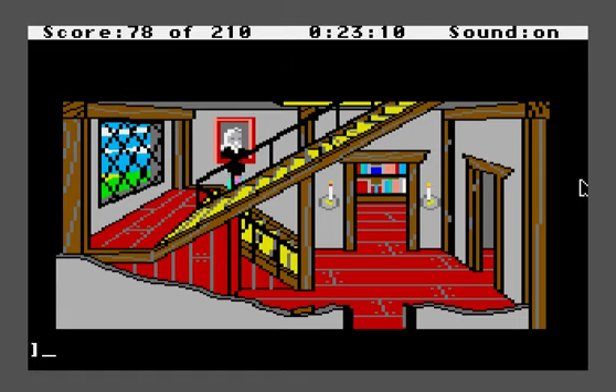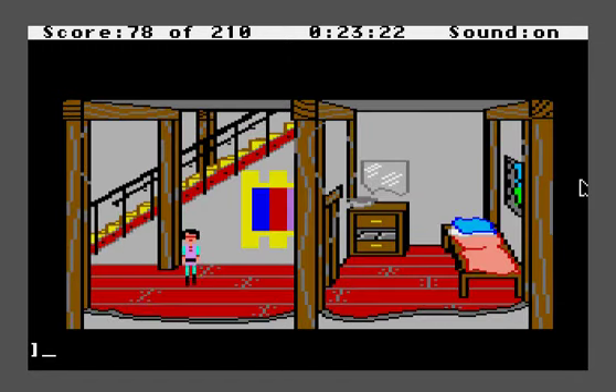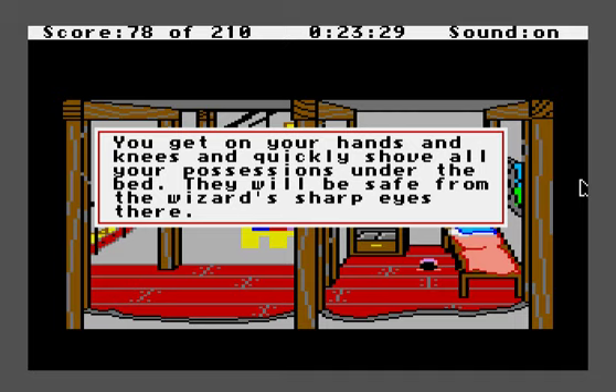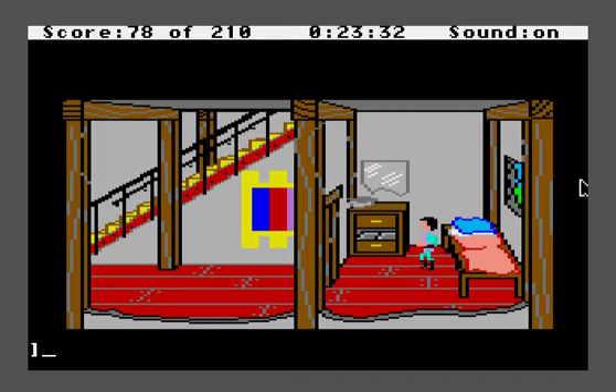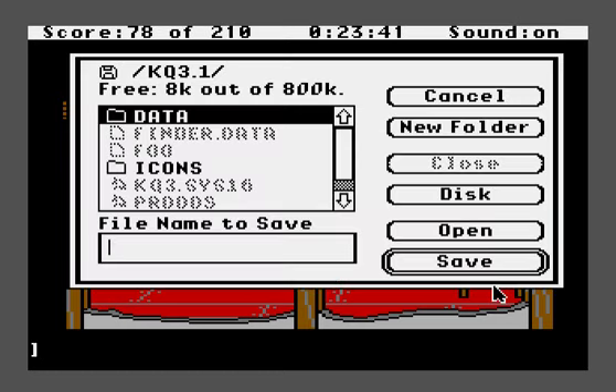The only other thing we have to do is quickly run to our bedroom and hide all the stuff in our inventory so that Manannan doesn't catch us — all that stuff with the asterisk on it, Manannan will kill us for if he catches us carrying it. So good, we made it. I'll say 'hide all' and we shove all our possessions under the bed. The only thing we need to get now is the porridge.